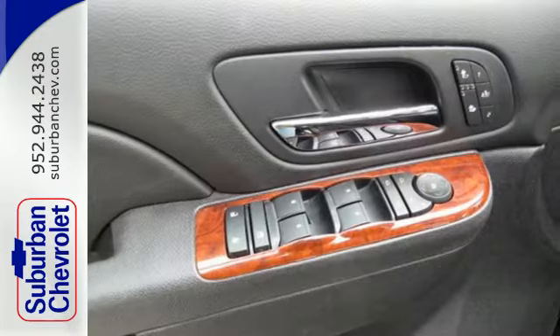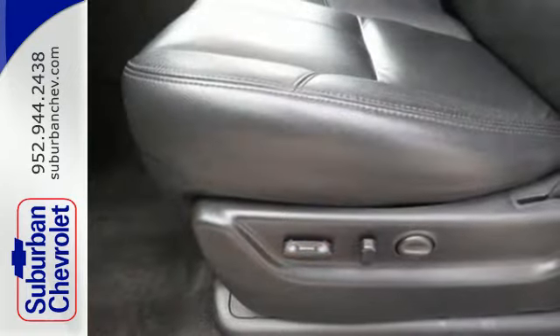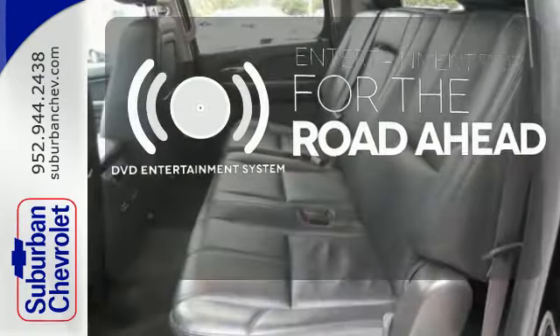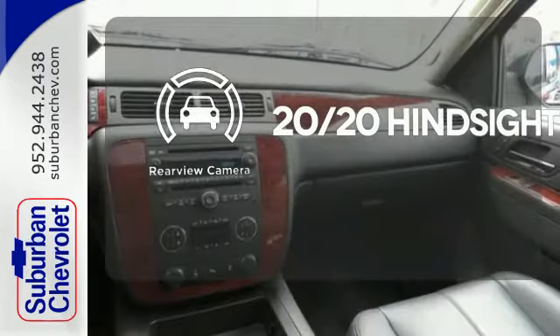The brashness of the V8 engine and the trailer hitch receiver allow you to get any job done. Bring your favorite video along for the ride with the DVD entertainment system. See objects previously out of sight with the rear view camera.